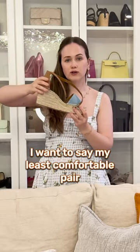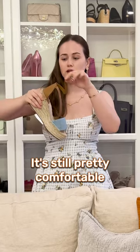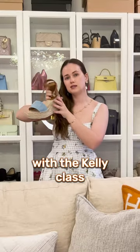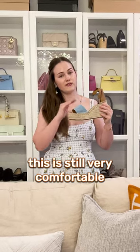My least comfortable pair is this Kelly espadrille — it's still pretty comfortable. It's very stylish with a Kelly clasp, a perfect summer shoe. Compared to other brands, this is still very comfortable.